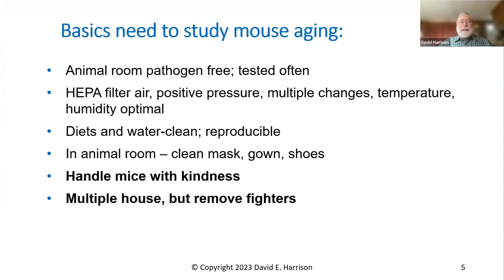People have made this mistake a great deal in the past, but there's no excuse for it now. To keep the room pathogen-free, you use high-efficiency filters, positive pressure in the room, multiple air changes, and optimal temperature and humidity. The way to handle a mouse room is very well defined, and Jackson Laboratory can give you details on how this should be done. The diet has to be clean and pathogen-free. Water has to be clean. It's important that the diet and water be as reproducible as possible. People working in the animal room should always wear gowns, shoe covers, and a clean mask, because there are bacteria that can affect mice that we carry routinely but that don't affect us.